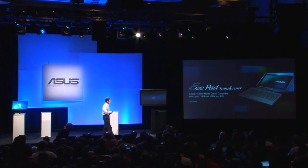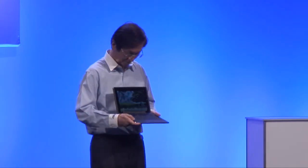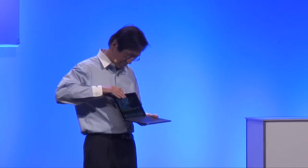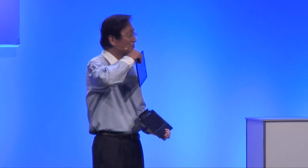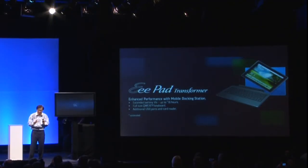Next in line I would like to present another of our weapons: that's the ePET Transformer. With the docking station, this ePET Transformer provides the best mobility — it can extend the battery life up to 16 hours according to our best estimation.